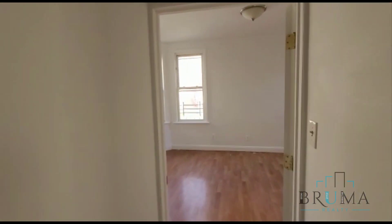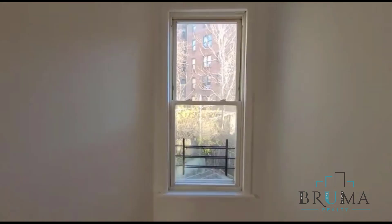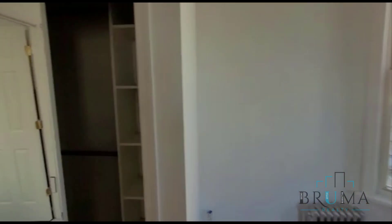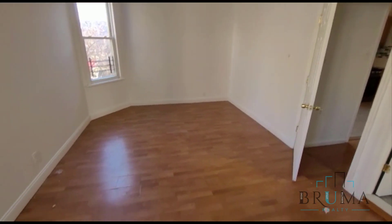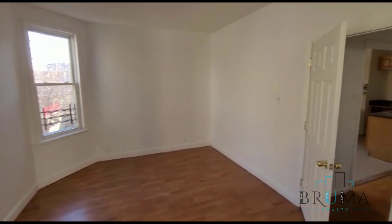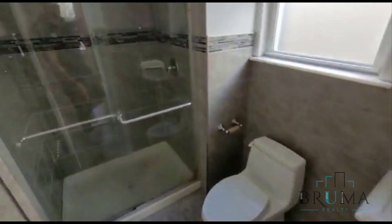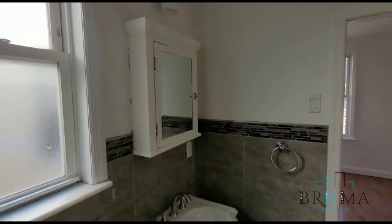Moving on to the master bed and bath. This bedroom is very large, king size, with three windows and a closet right here. And this is the master bathroom — standing shower, nicely tiled, with a vanity.